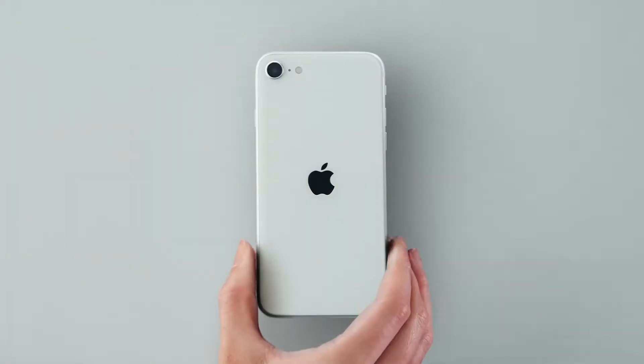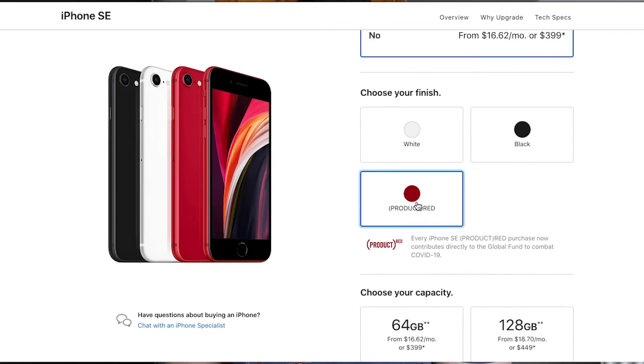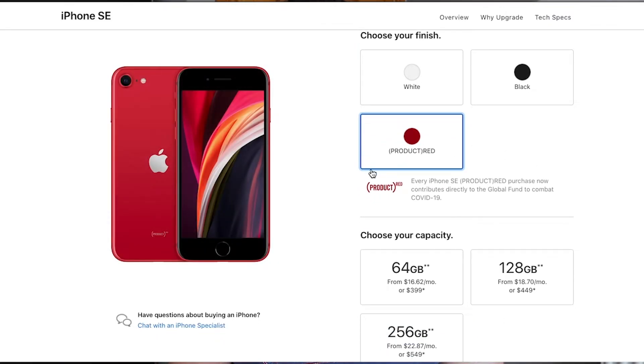Talking about colours, we've got a black variant, a white variant, and a red variant — Product Red from Apple. If anyone buys a Product Red iPhone SE, some of the money will be donated to the coronavirus relief fund, which is absolutely fantastic of Apple and a really great thing to do.